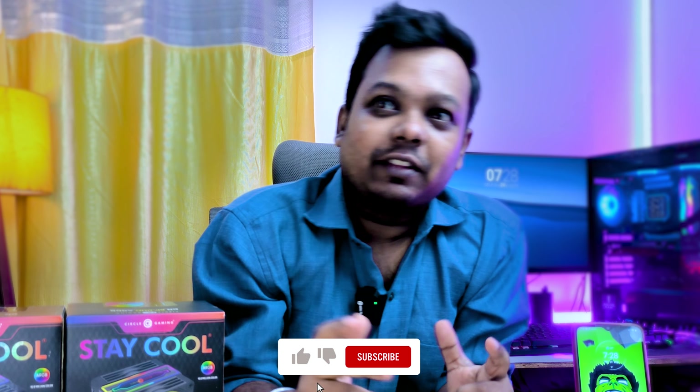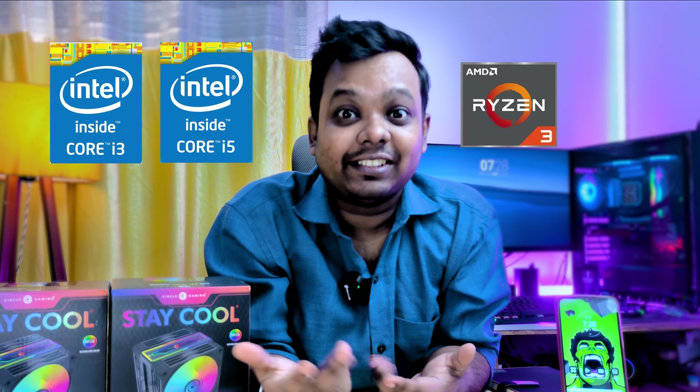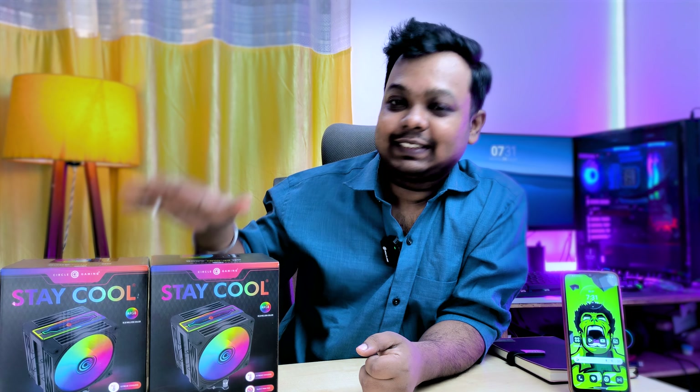Hey ARGB fans! With great looks and vibrant color for budget PC builders — like i3, i5, Ryzen 3, Ryzen 5 — this is one of the best options in my opinion. If you are looking for a very budget-friendly, fascinating design, ARGB supported CPU cooler, you will definitely like this one.